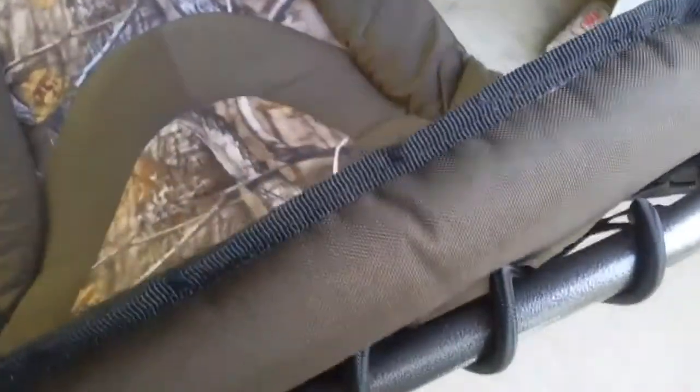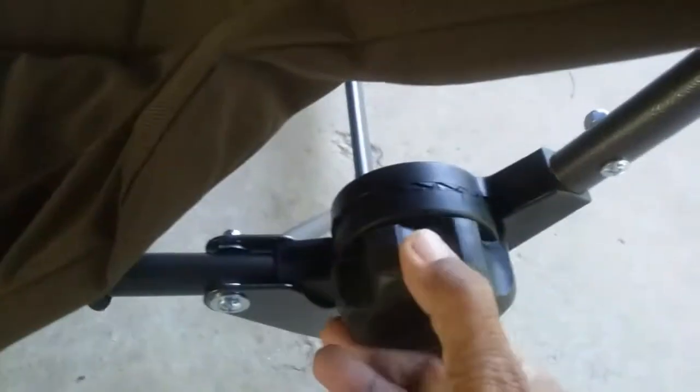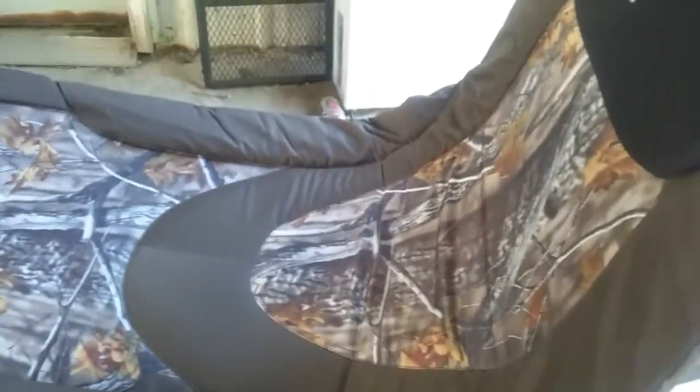It has different positions that you can put it in, and it's got these locking mechanisms right here. You adjust it to where you want it, tighten it down, and it stays there. This is what it looks like when it's fully flat.